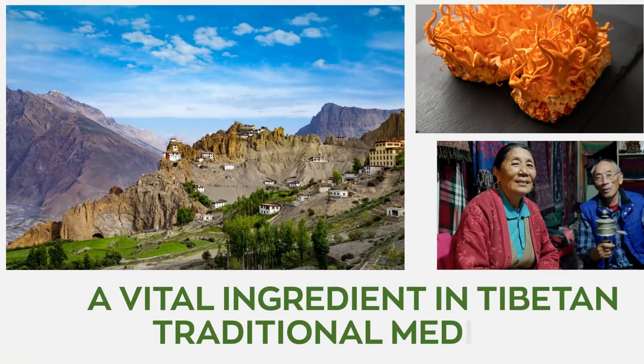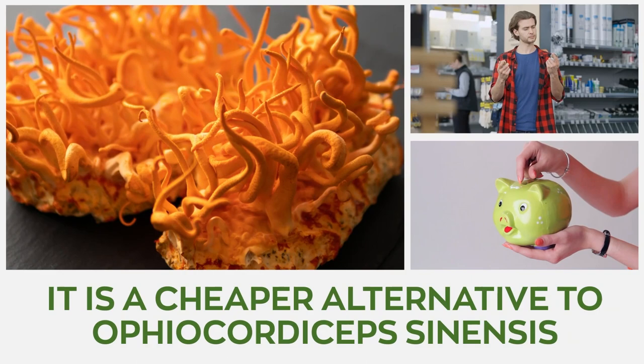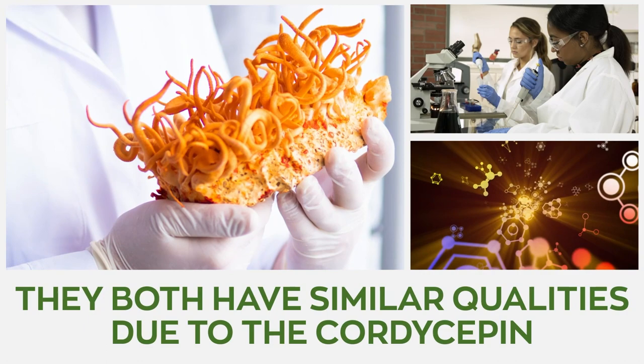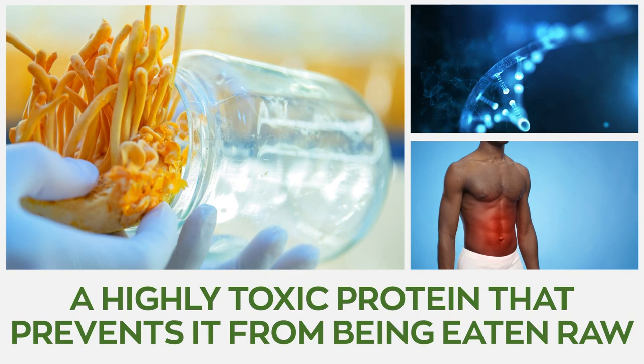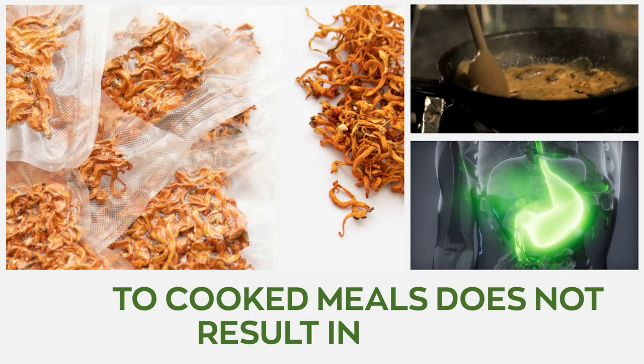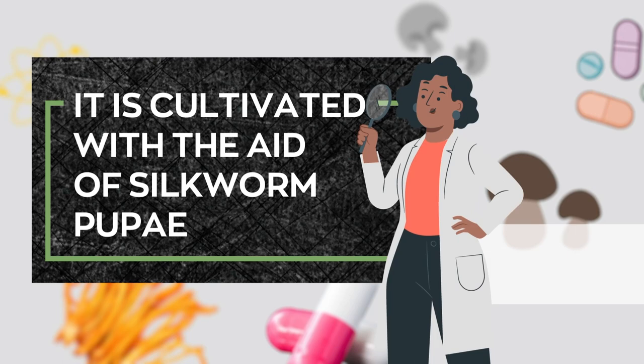Cordyceps militaris is a vital ingredient in Tibetan traditional medicine and is a cheaper alternative to Ophiocordyceps sinensis, as they possess similar benefits. Although both have similar qualities due to the Cordyceps and adenosine derivatives contained within, each also has specific benefits. Cordyceps militaris contains CMP18, a highly toxic protein that prevents it from being eaten raw. However, the protein is denatured by heat, so adding the fungus to cooked meals does not result in fatality.